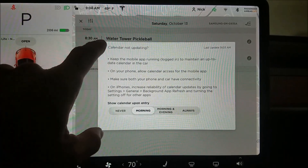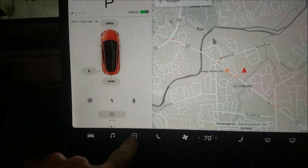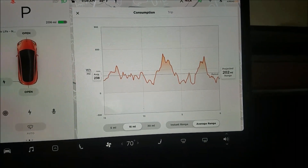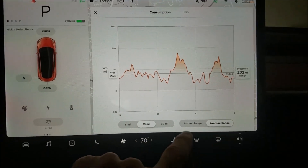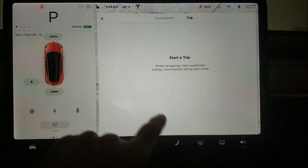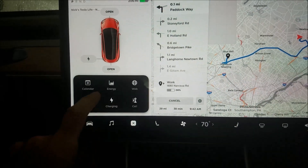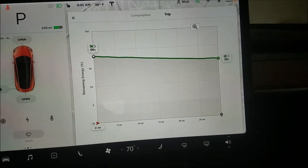So it looks like in the morning it'll show my calendar when I get in the car. Energy tracks your energy — this is the Model S/X energy. It shows instant energy, and if you have a trip set up through navigation, you'd get trip information. If I go to work and come back, it'll predict what your ending energy will be for the trip.